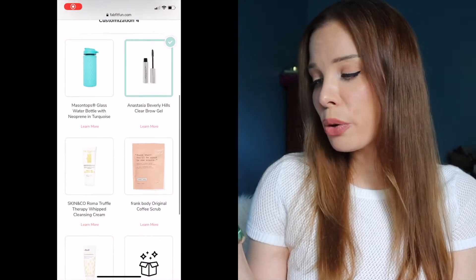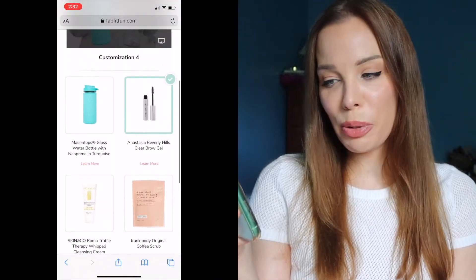Frank Body Original Coffee Scrub I won't select because I feel like coffee scrubs are very simple to make at home. The last item for this category is the Feel Beauty Renewed Pumpkin Walnut Facial Cleanser. So I'm going with the Anastasia Beverly Hills Clear Brow Gel.